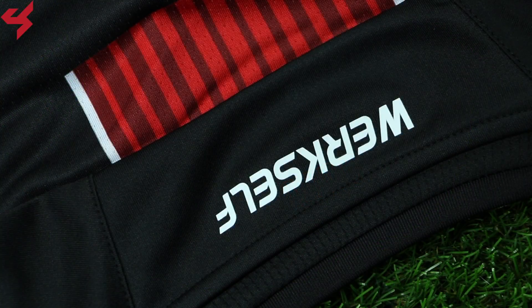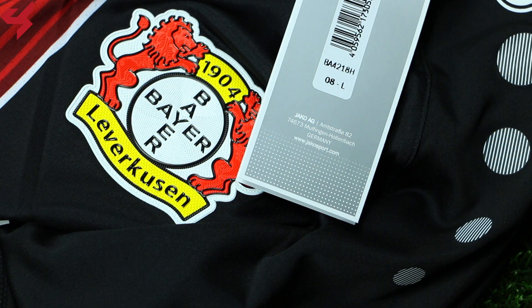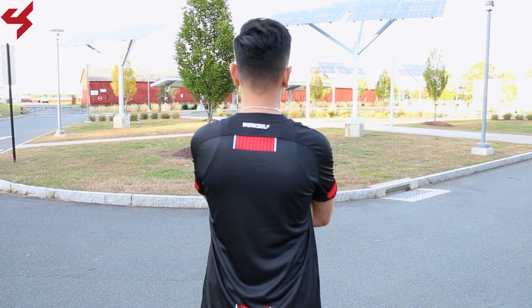Turning the jersey over to the back, you'll see the all-black base once again with a graphic reading WorkSelf, which translates to factory workers. As far as sizing goes, like always in a Jaco jersey, this is a size medium. But when you order Jaco jerseys, they come in European sizes. European sizes usually run larger than US sizes, so this is a European L which is a US medium. This jersey does run true to size, so I highly recommend getting whatever size you normally wear.